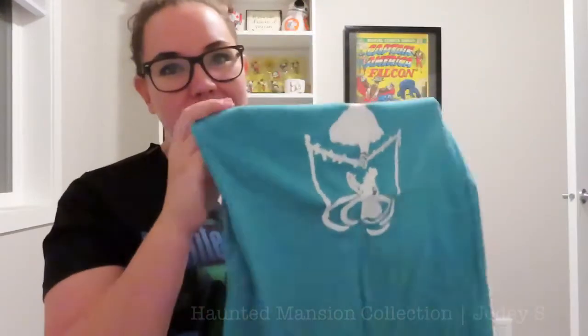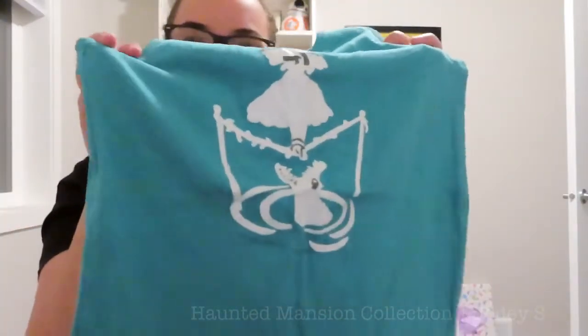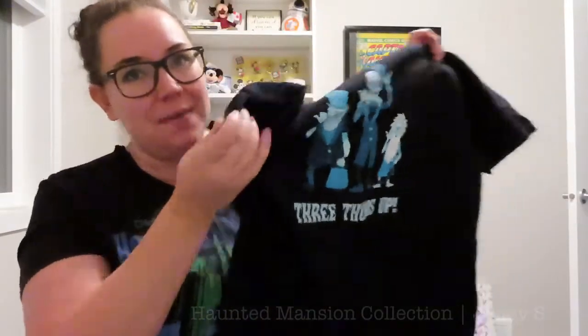Along with my original t-shirt, I have two other Haunted Mansion t-shirts. The first is a tank top that my friend Tori actually made me — you may have seen it from when Tori and I went to Disneyland in 2016 for our present opening video. She made me this tank top and it has the tightrope walker over the crocodile, which is so cute. The other is a t-shirt with the hitchhiking ghosts that says "three thumbs up" — I bought this at Hot Topic when they had lots of Haunted Mansion stuff for the 50th anniversary.